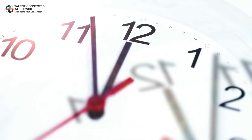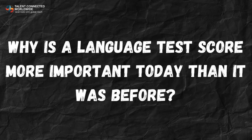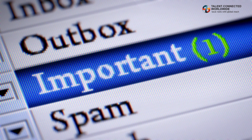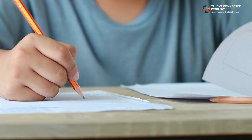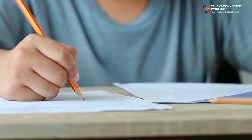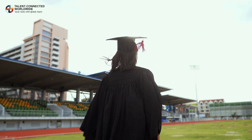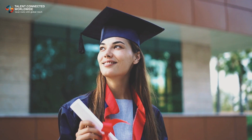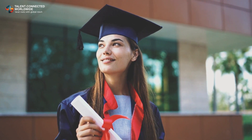If your language test scores are more than two years old, you cannot use them. A high score in your language test is more important today than it was before. According to the latest changes effective from 1st November, you need to score CLB or NCLC 7 to get a post-graduate work permit. If you are a college graduate from Canada, you will need to score at least CLB or NCLC 5.